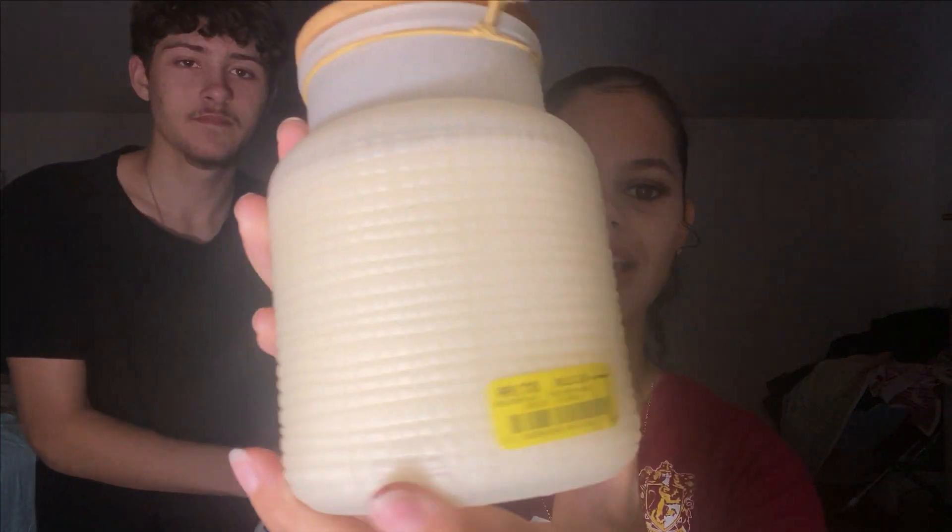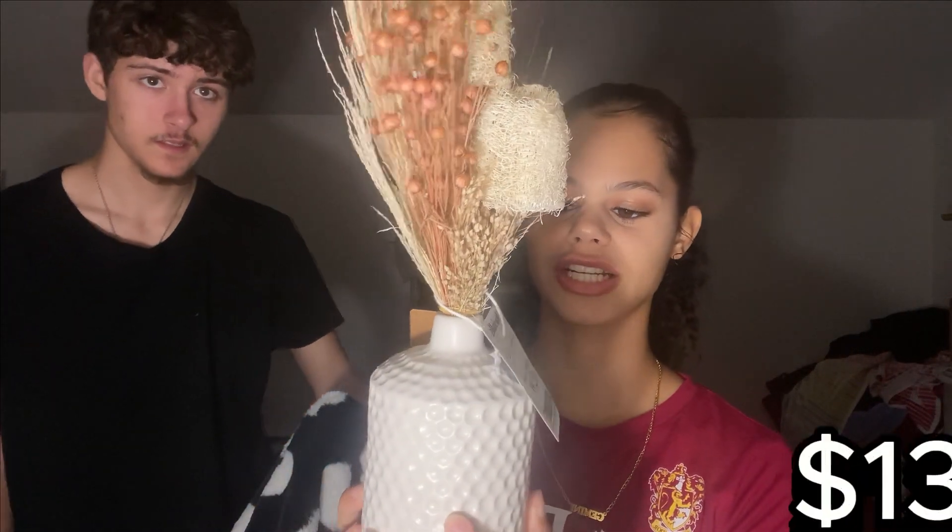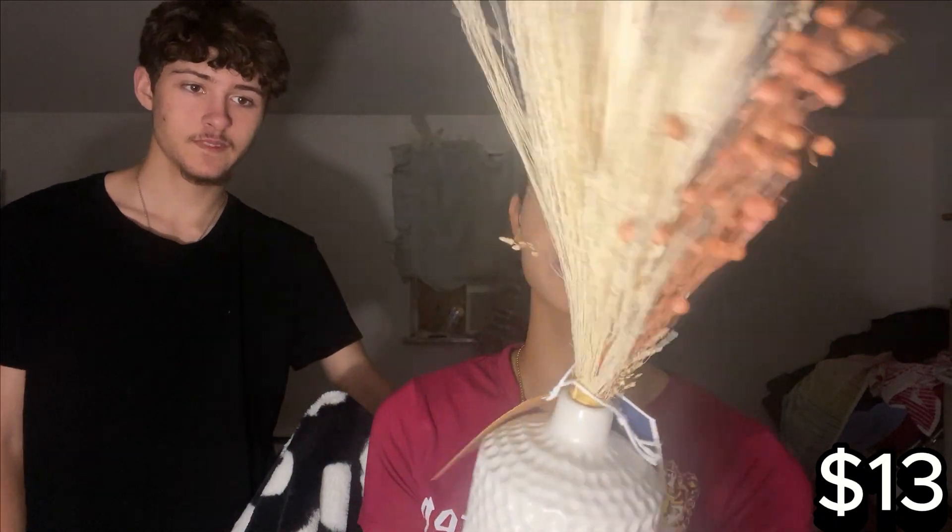This is the second candle that I got — it was $8, it smells really good, it's a pumpkin scent. I also got this thing — it was $13, I just thought it was really cute and I liked the decorations, and it could be used like all year round.